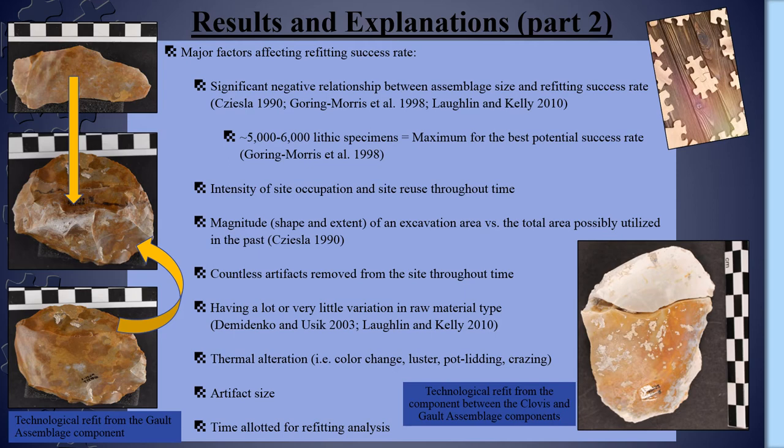Yet another major factor is the raw material of the artifacts. Refitting can be exceedingly difficult for large assemblages that either have great variation in material or which have little to no variation. The Galt artifacts, for example, are mostly made from local, fine-grained Edwards chert with some variation in iron and manganese staining. Additionally, thermal alteration affects the appearance and structure of raw materials, though it is interesting to mention that it was the distinctive potlidding and crazing patterns that aided in the identification of four of our Clovis refitting sets.